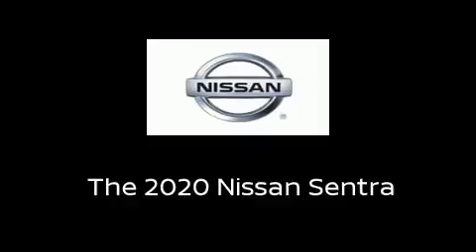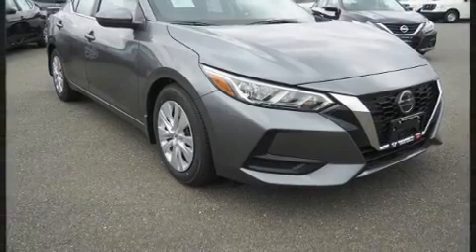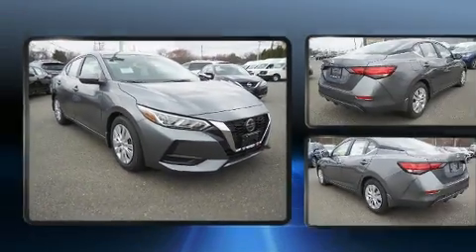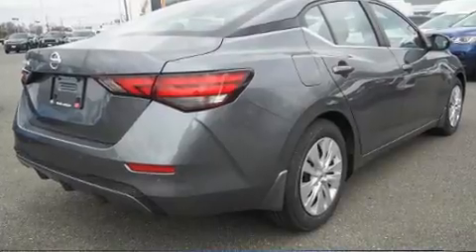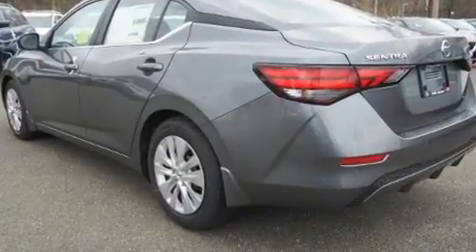Get excited about the 2020 Nissan Sentra. This four-door, five-passenger sedan provides a satisfying ride for all passengers. It features an automatic transmission, front-wheel drive, and a two-liter four-cylinder engine.